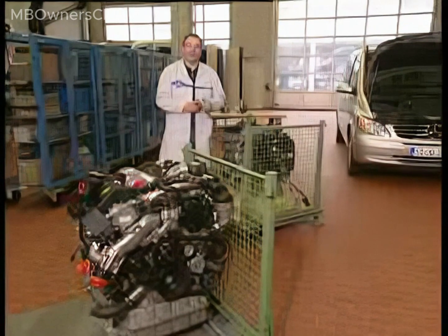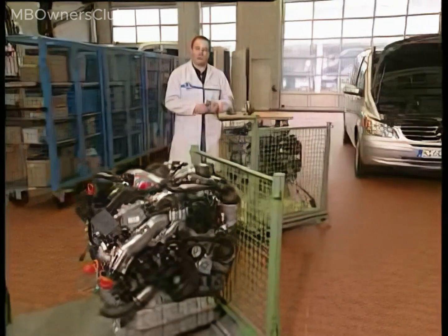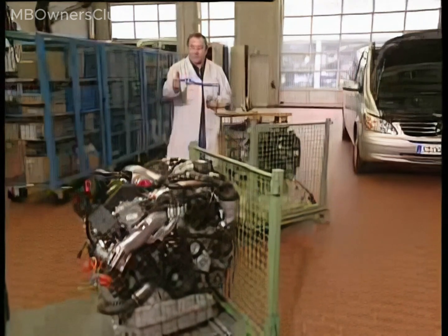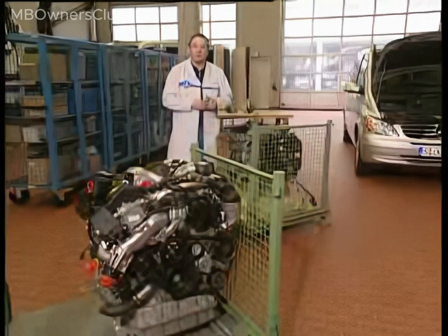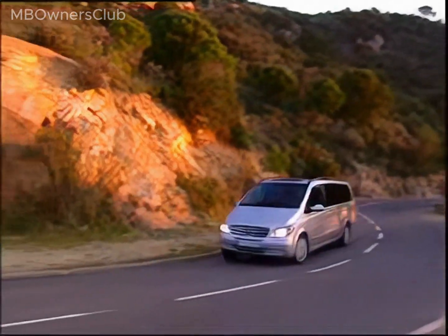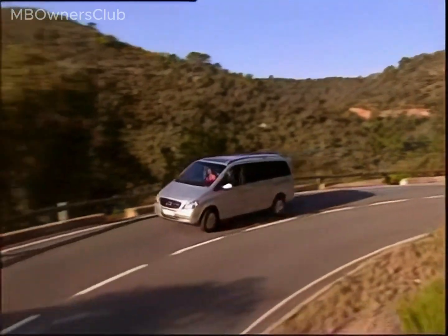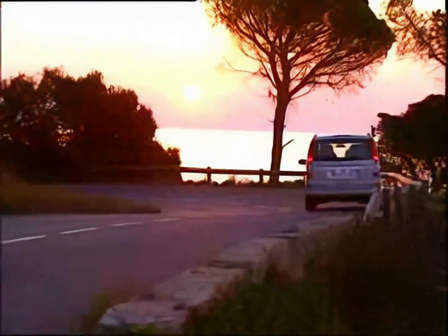These engines meet demanding power requirements while improving fuel economy and ensuring ride comfort. The V6 engine's output in the Vito Viano is 150 kW, compared to the Sprinter's 135 kW. The diesel engine in the Viano offers 85 and 110 kW, whereas the Vito provides 70, 85, or 110 kW. Both the four- and six-cylinder Viano models come with a standard diesel particulate filter, or it will be a mandatory addition. A retrofit solution is in development and will be available soon.